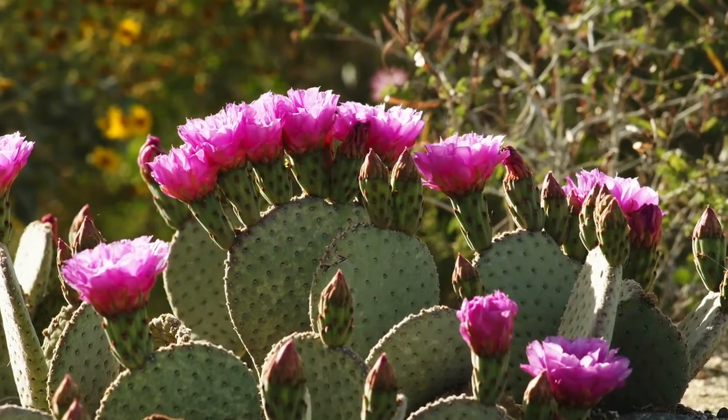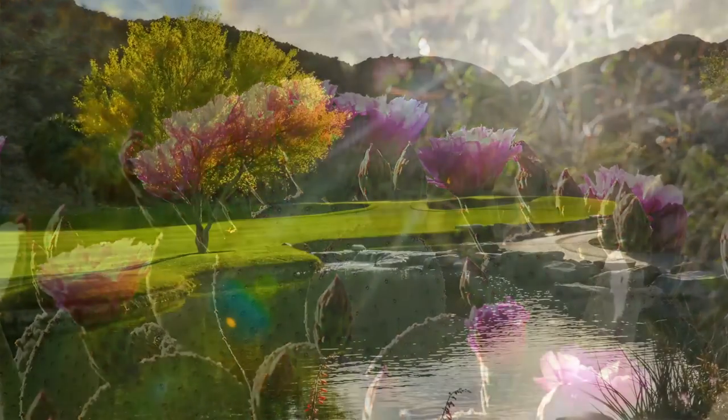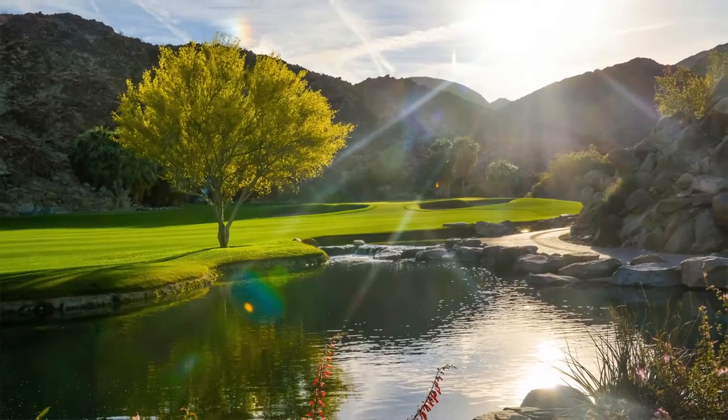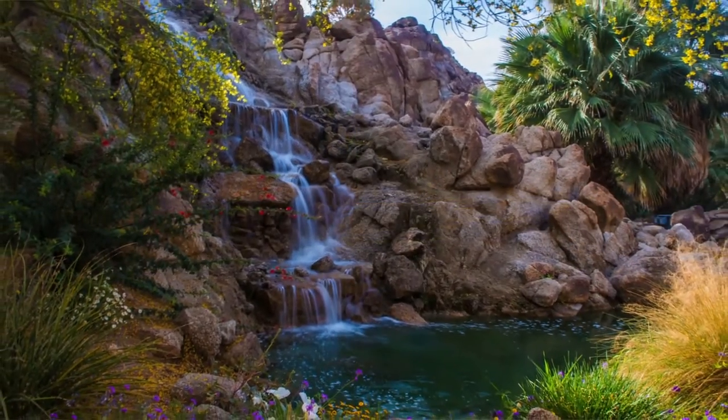Occasionally we see some bighorn sheep around here. We have beautiful natural desert cactus and trees — the palo verde, the smoke trees, the mesquites. And then when you add these beautiful water features, the running streams, like behind me in the pond here at 18, right in front of the green — you're encased in this natural beauty.